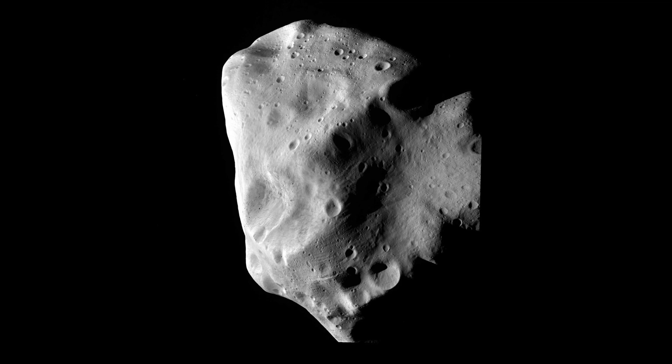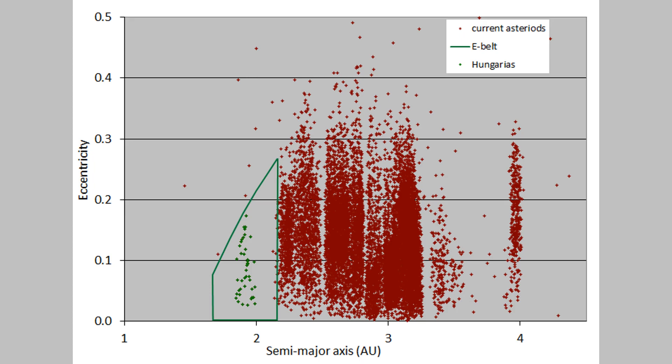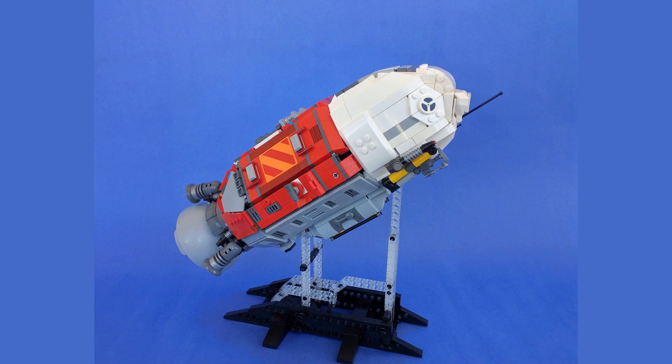The video shows images of each type of asteroid, highlighting their differences in color and shape. C-type asteroids are the most common type found in the asteroid belt. They are dark in color and are composed of carbon-based materials, such as clay and silicates. These asteroids are thought to be the oldest in the belt, dating back to the formation of the solar system. The video shows images of C-type asteroids, highlighting their dark color and rough texture.